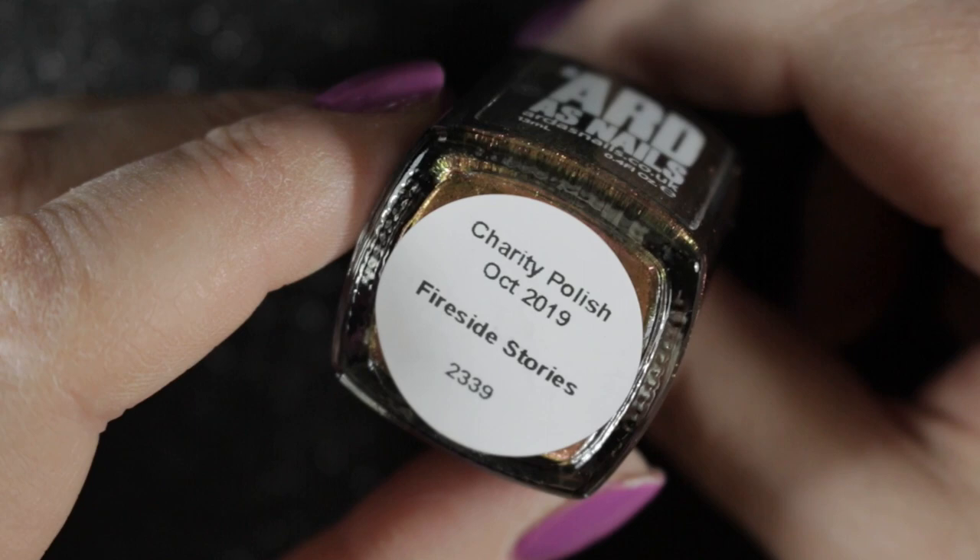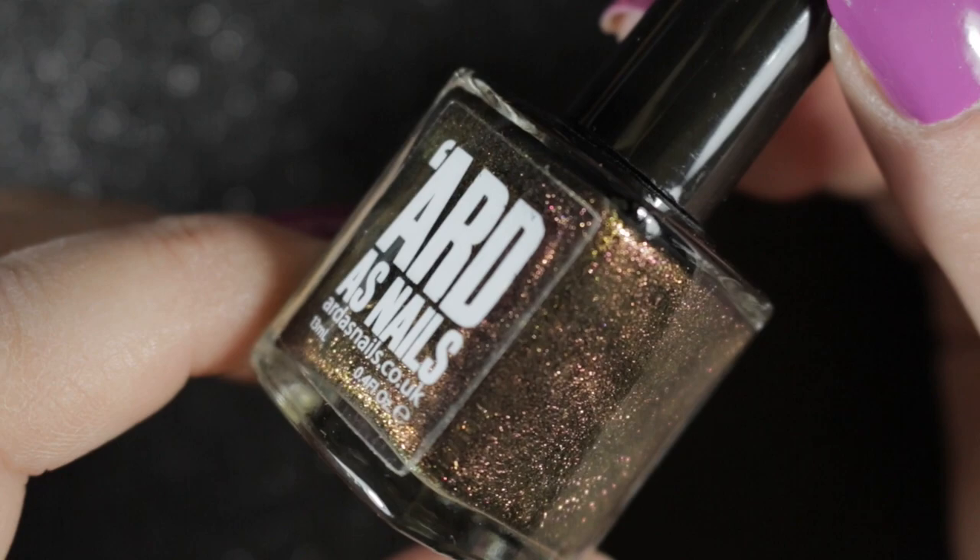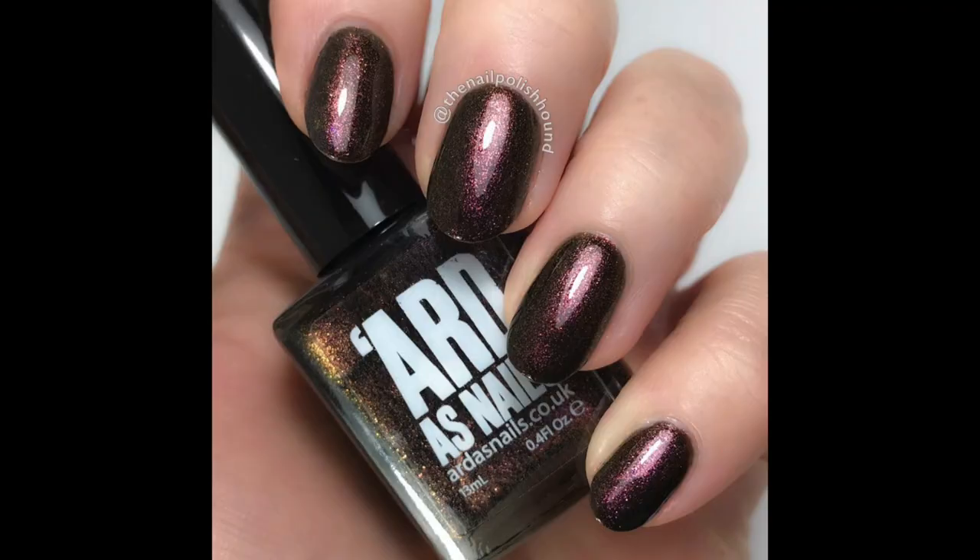October's polish was this beautiful brown called Fireside Stories. I am still looking for a brown in the same shade but in a cream polish, because I think it would make a beautiful accent nail — it's a little bit much worn on all nails together. I will be keeping this one, but it might be de-stashed in the future if I find I don't wear it again.